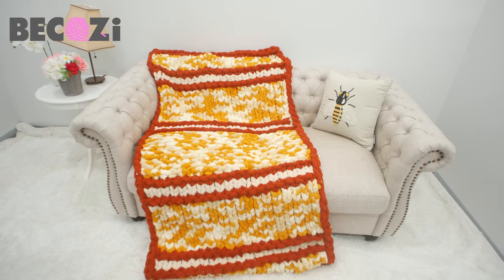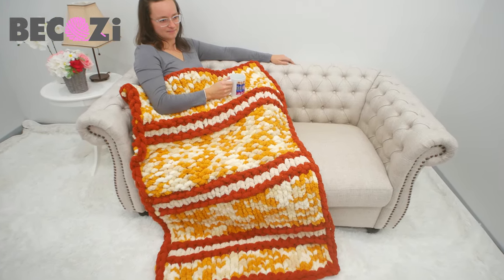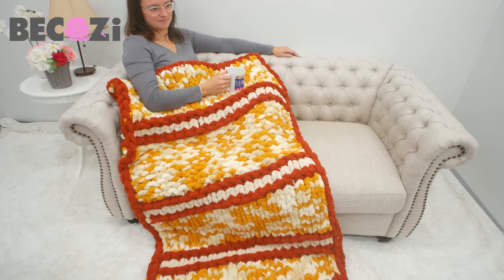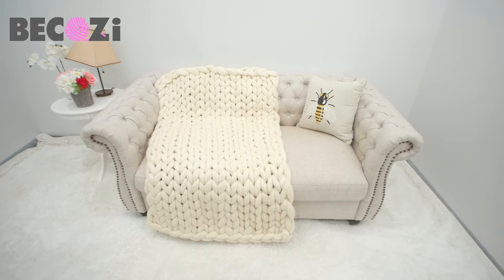This is a small throw size, 30 by 50 inches, to cover your lap sitting on a couch. This blanket is the same size but made with the cozy super chunky merino wool.